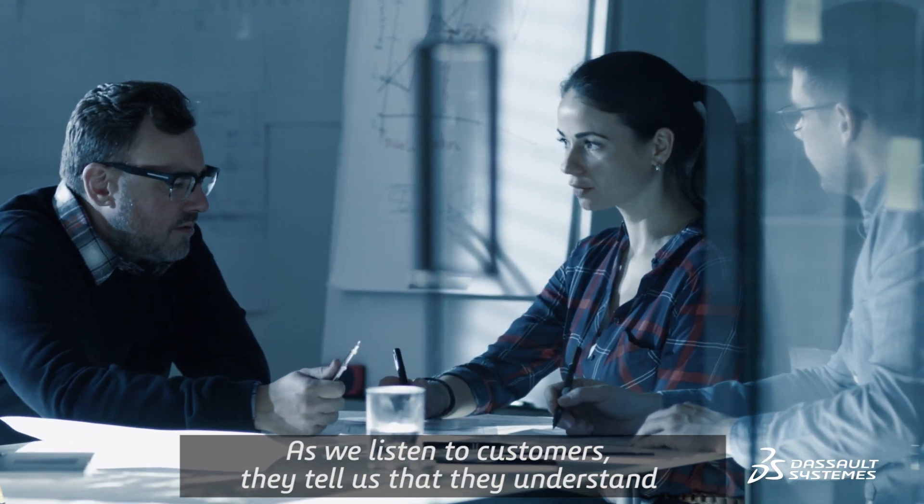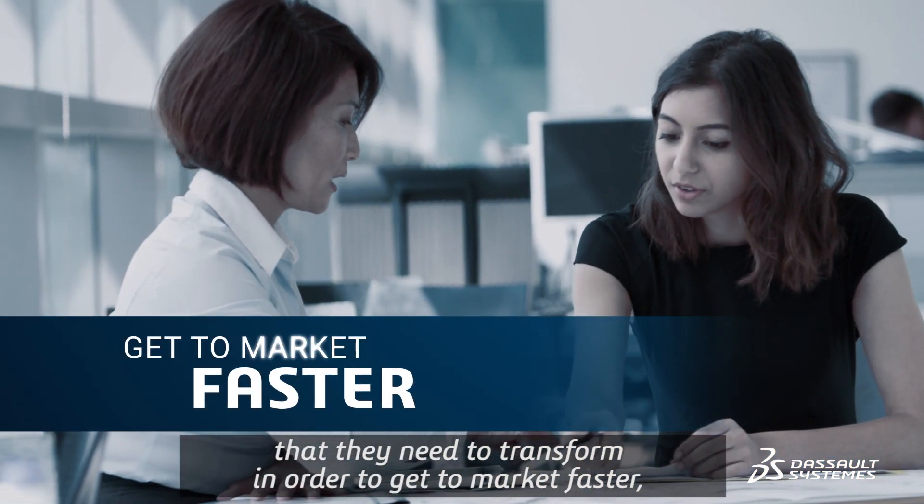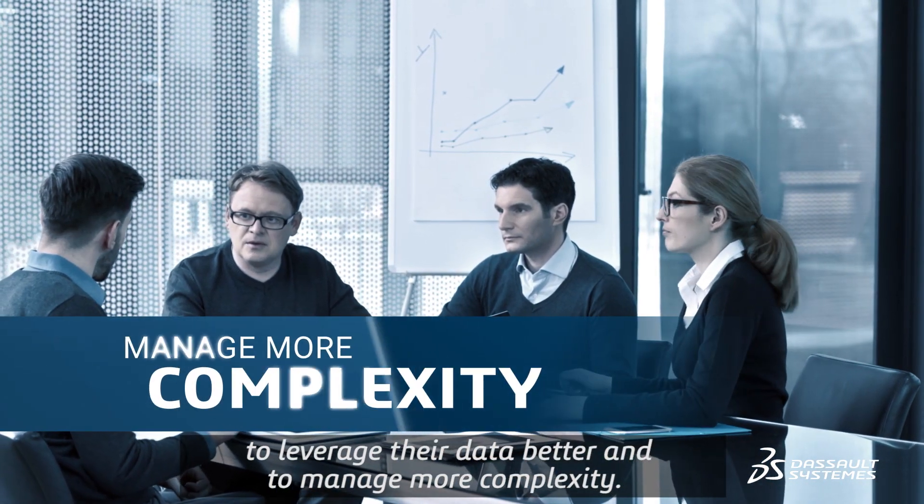As we listen to customers, they tell us they understand that they need to transform in order to get to market faster, to leverage their data better, and to manage more complexity.